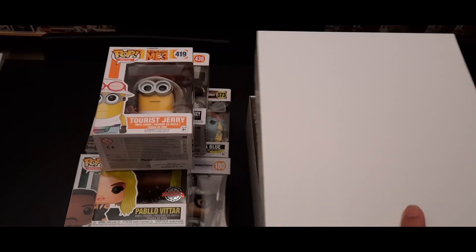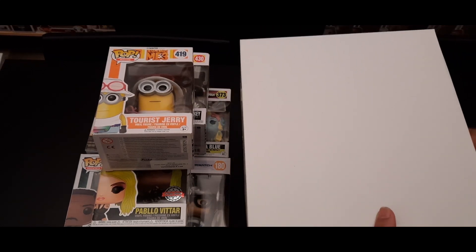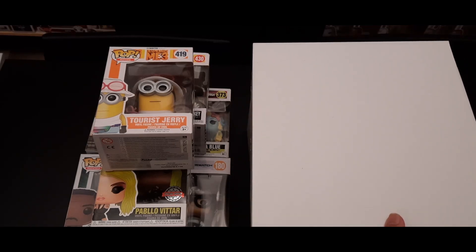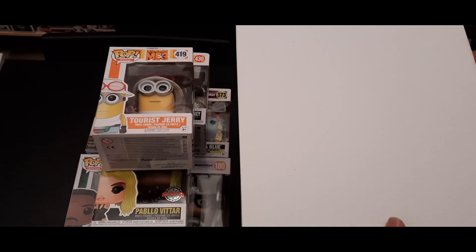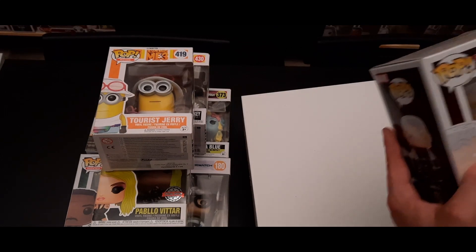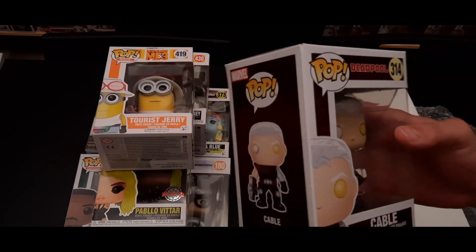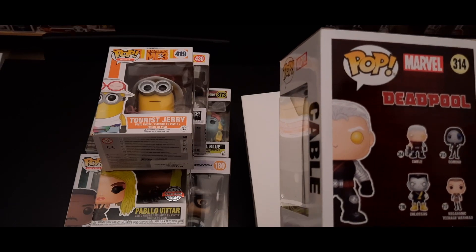Looks like it was also out of a smaller shoebox because this one also has two pops. I'll pick the one with the thinner bubble wrap so you can have the bigger one. And from the Deadpool movie — it's Cable! Oh, that's a really cool one — this fits our collection, definitely Marvel. It's nice!